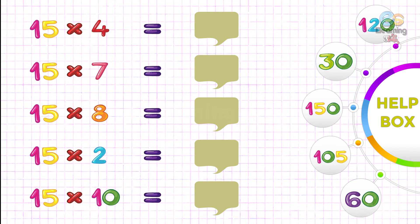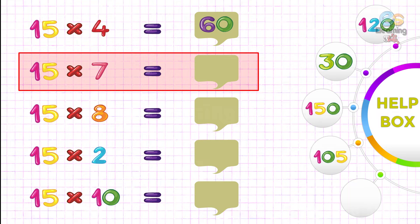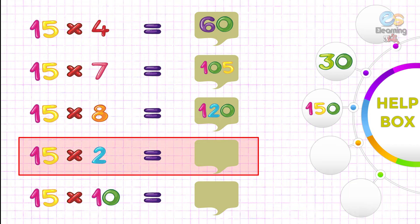Ab agli activity mein hume box mein sahih answer ko likhna hai. Fifteen fours are sixty — sixty, right answer. Fifteen sevens are one hundred five — right answer. Fifteen eights are one hundred twenty. Fifteen twos are thirty — right answer.